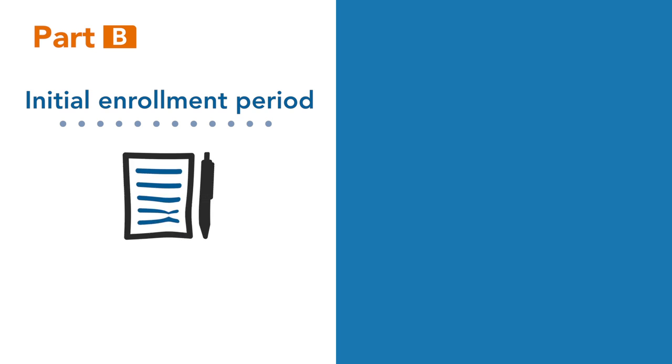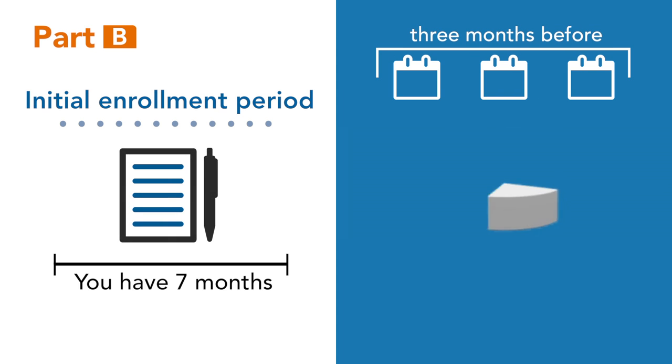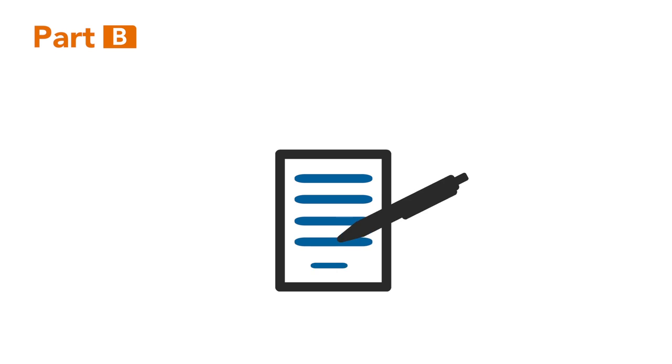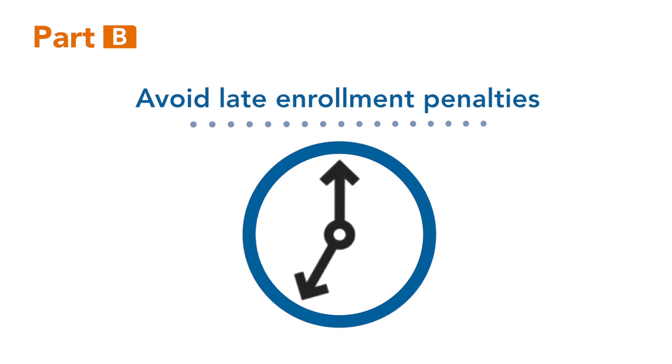You may sign up for Part B during your initial enrollment period — that's the three months before the month you turn 65, the month you turn 65, and the three months after. If you don't sign up during your initial enrollment period, you may have to pay a late enrollment penalty. This is why timing is so important.